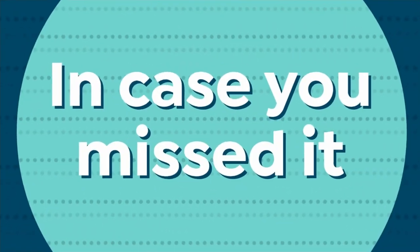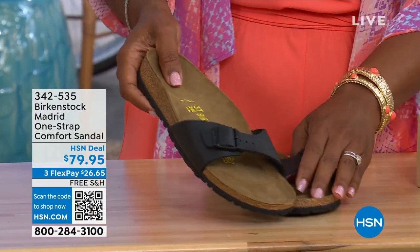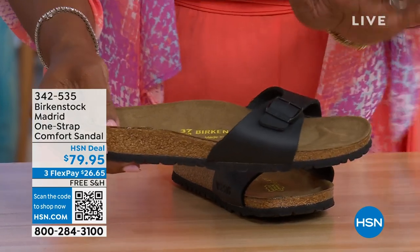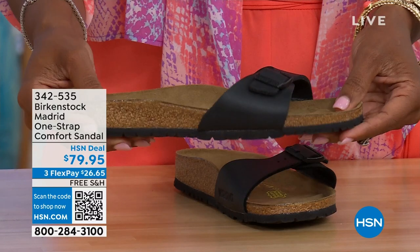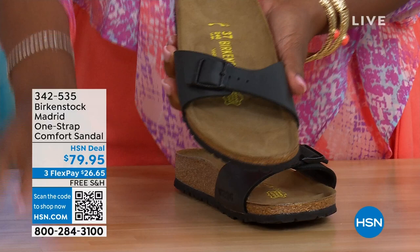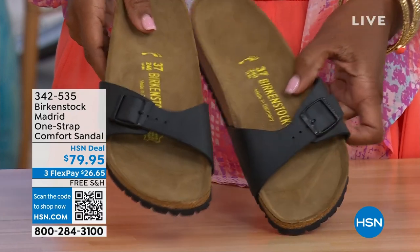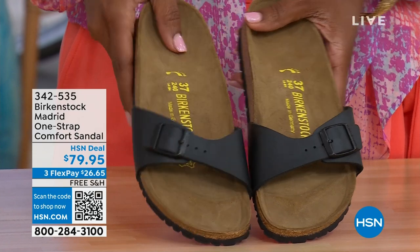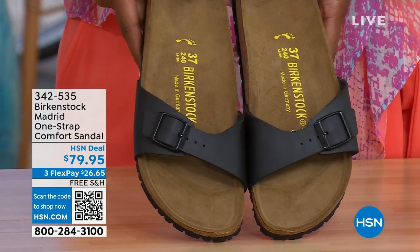In case you missed the Madrid sandal — which was the very first Birkenstock to come to the United States — they still make it in lots of great colors. We now only have Black and White left; Mocha is gone. You may still find some metallics under a different item number on hsn.com — just type in Birkenstock to see everything available. Item number 342-535 for the Madrid.